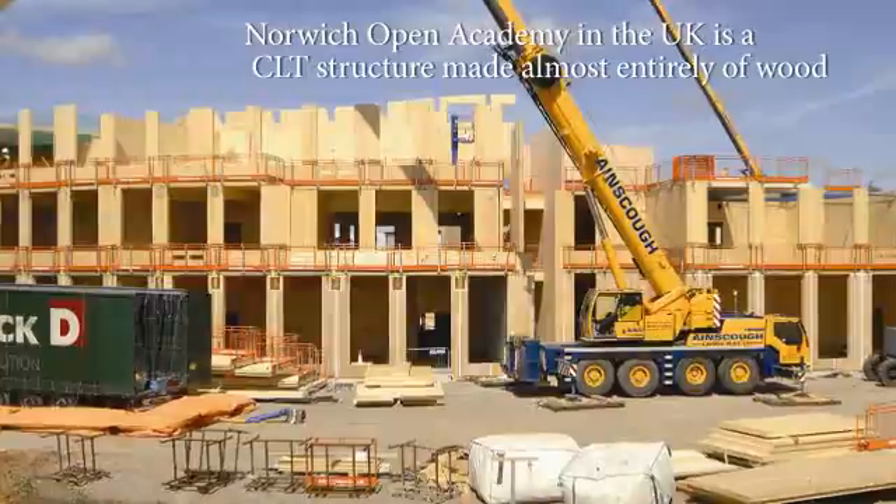We do have examples in other jurisdictions where wood structures using CLT technology have gone to nine storeys — those are projects that have been constructed and built. As I said, the technical limitations are not there. With that technology and that material, we have the ability to build much taller buildings out of wood, and we expect that that will be where the industry and our regulations will move over time.